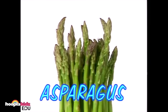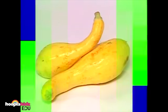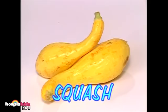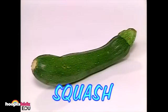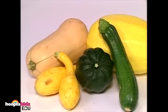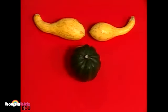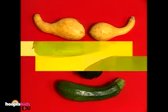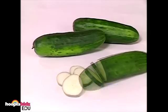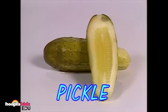These tall green stems have a funny name — they're called asparagus. Squash! This is yellow squash. This is zucchini squash. There are lots of different kinds of squash. It's a happy squash face! Cucumbers — they are usually eaten in salads. Pickles come from cucumbers. A pickle is a cucumber that's been pickled.